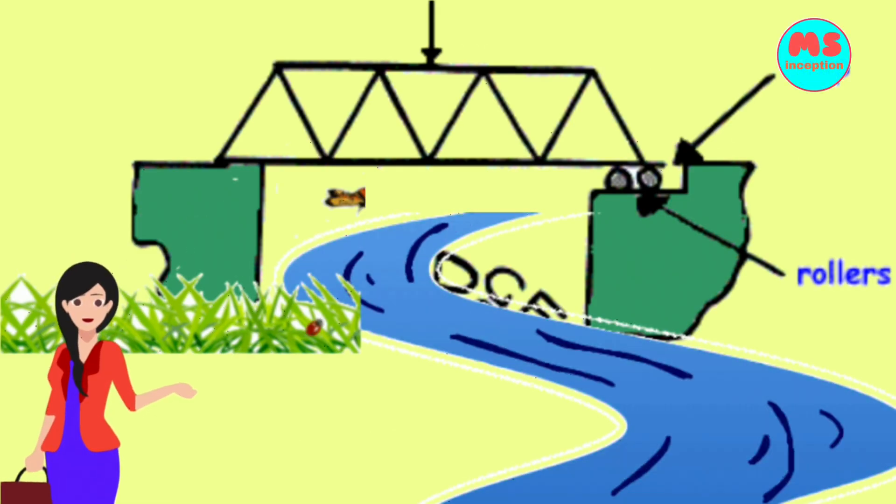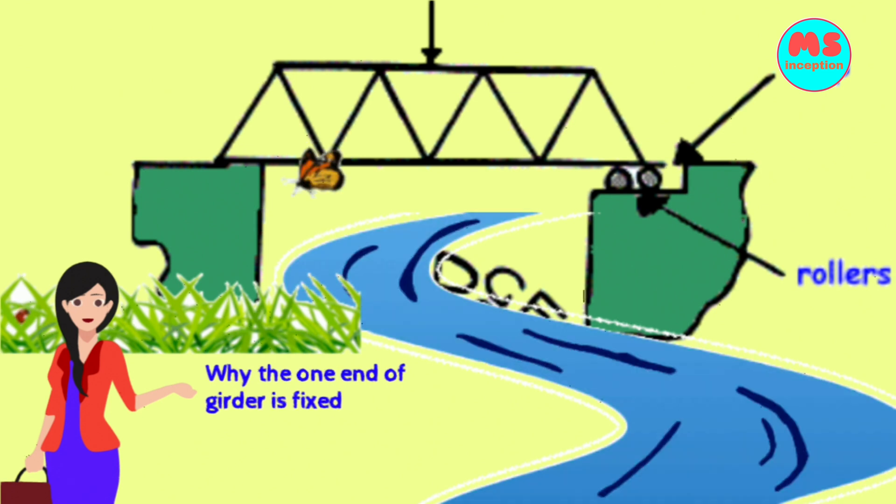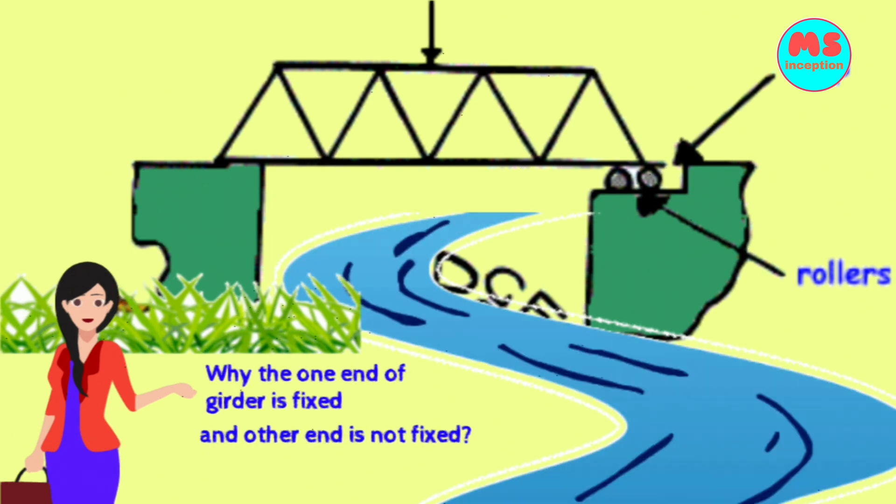Why is one end of the girder fixed, and the other end is not fixed in the pillar? Why?